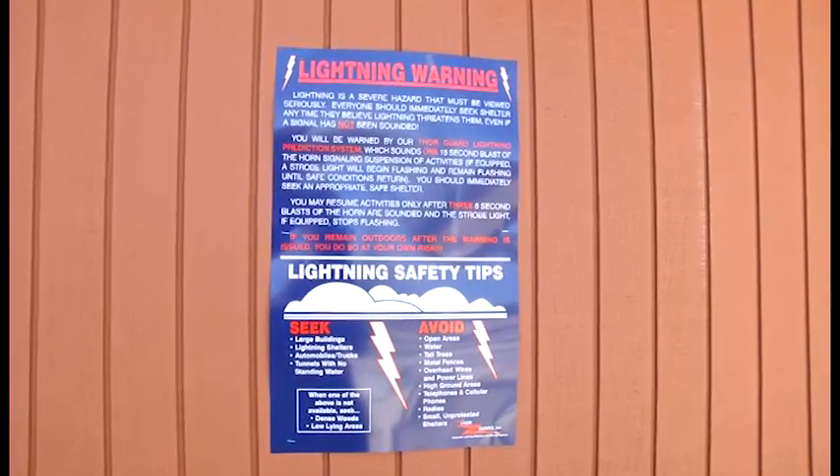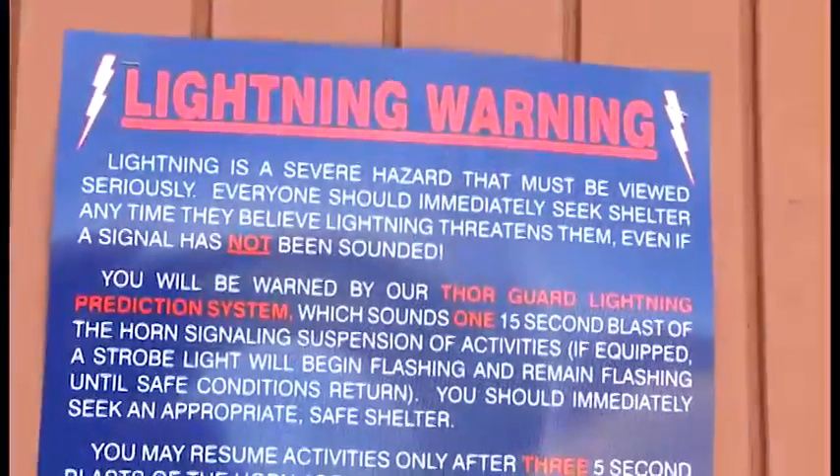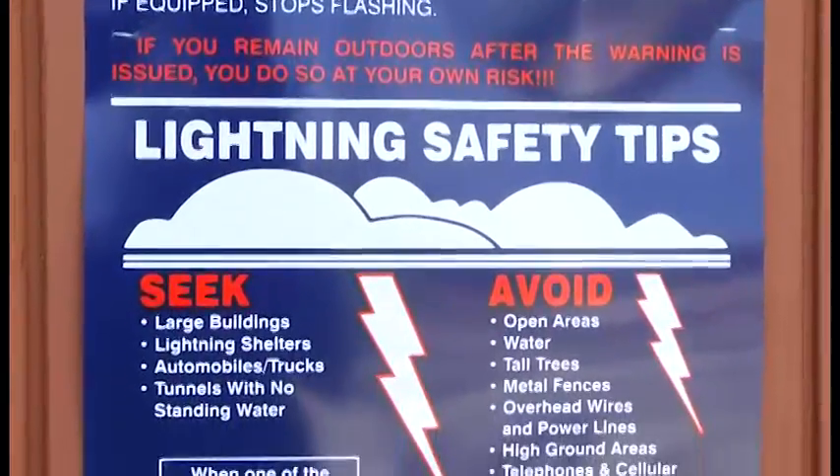Clark says he's working to get the word out that sports complex and healthy park users who hear the blast and see the strobe light need to find cover immediately, even if conditions don't look menacing to the naked eye. When that system goes off, there's a horn and a strobe light that continues as long as it's activated. Park patrons and program participants need to take cover — either in a building such as the Rec Center, or in their car. The concession stand and open space areas are not good locations. Once the system reads conditions as non-threatening, it will blow three short air horn blasts and power down the strobe lights, meaning it's all clear to get back to play.